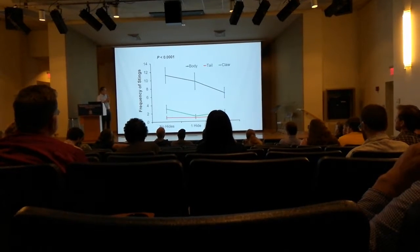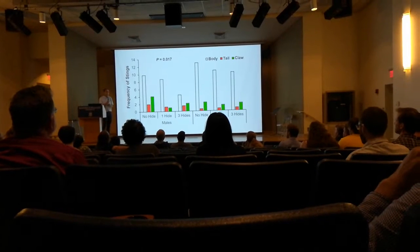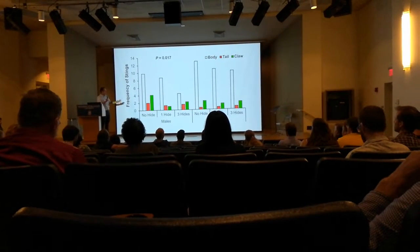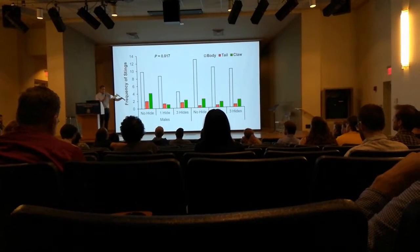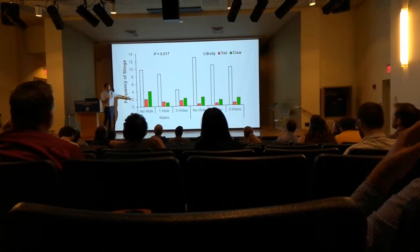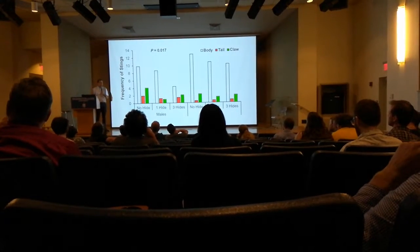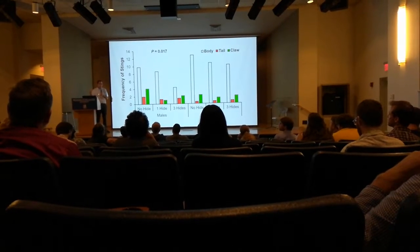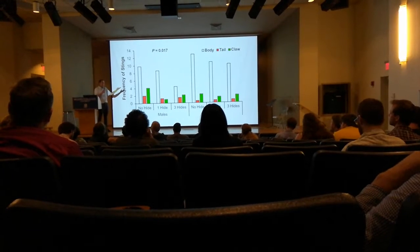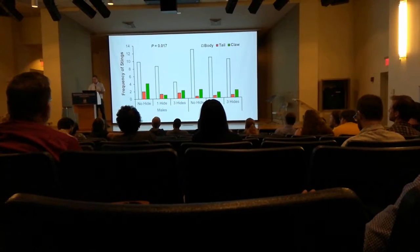Then the three-way interaction — sex by location by number of hides. Females are much more likely to sting than males when touched on the body, and even there we see a general decrease in stings as hides increase. But that effect goes away for males. Males tend to sting a little more than females in the other two locations when fewer hides are available. We might be seeing preliminary evidence that the tail is really important for males — they use venom for sexual courtship and need their claws to grasp the female's claws during mating. But that's way too preliminary to draw strong conclusions from; it's the weakest of our results.